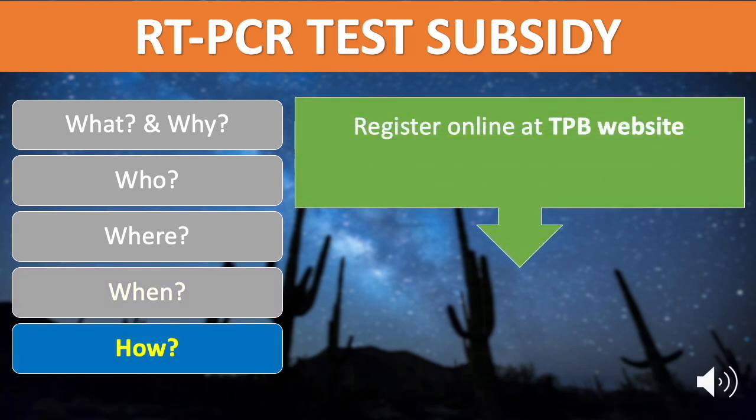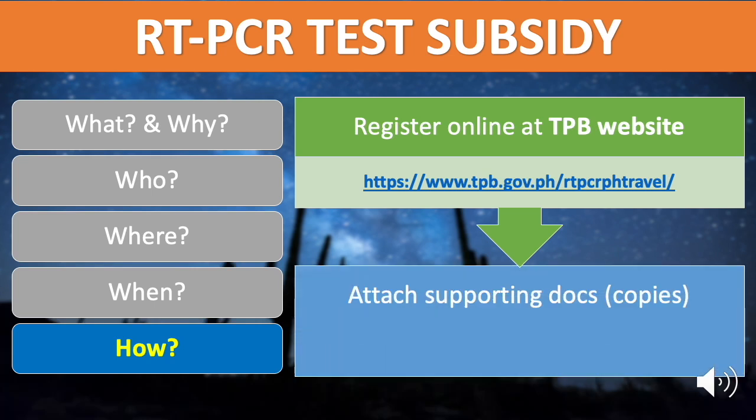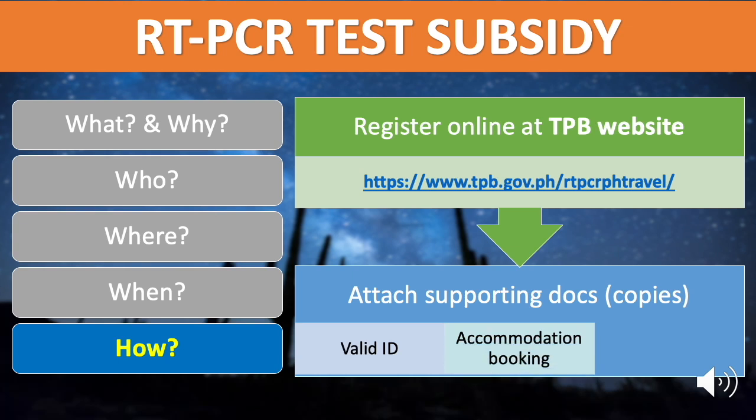How to avail of this subsidy? First, go to the TPB website and register. Applicants must attach copies of the following supporting documents: a valid government-issued ID, a confirmed accommodation booking for leisure and staycation — and should be staying in these establishments within the duration of your stay in the destination — and a copy of round-trip tickets, if applicable, bearing name and booking reference number.